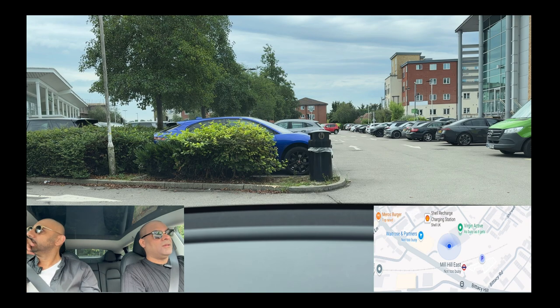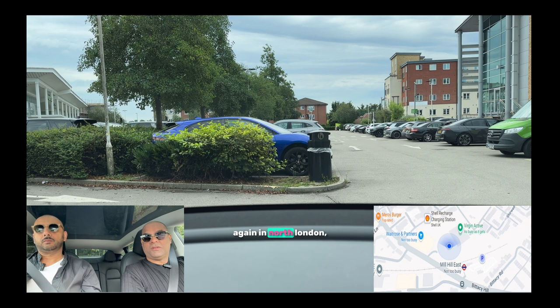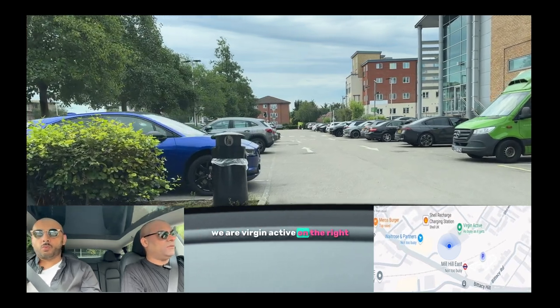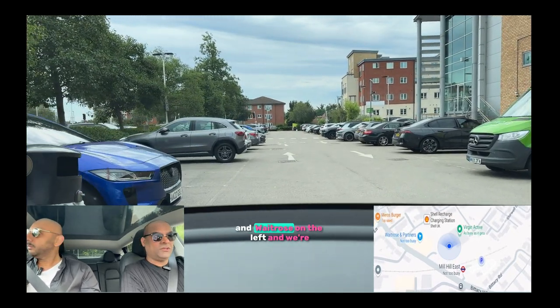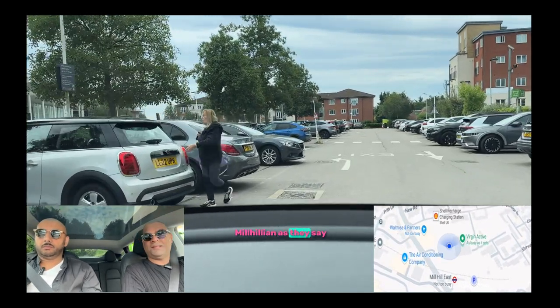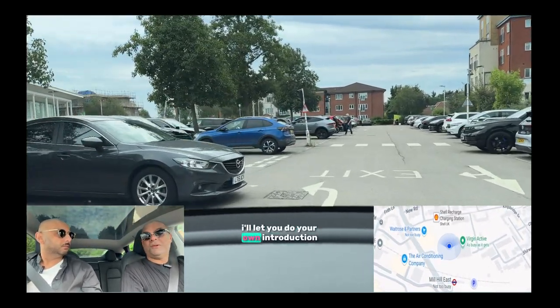This week we are again in North London, but this time we're covering Mill Hill. We're at Virgin Active on the right and Waitrose on the left, and we're joined by a guest today — a Mill Hillian, as they say. I'll let you do your own introduction.